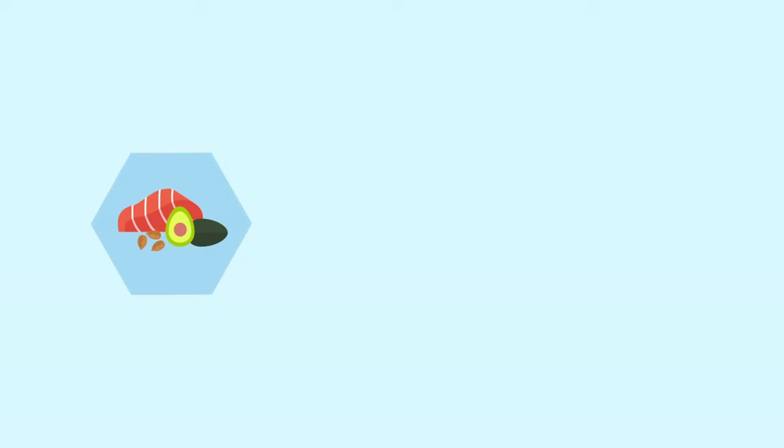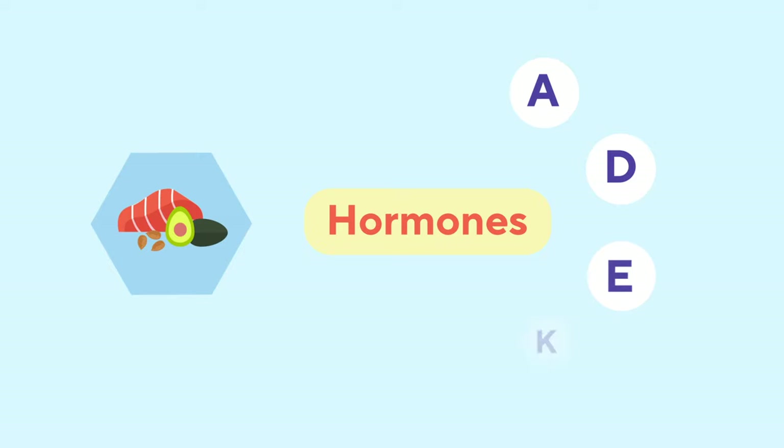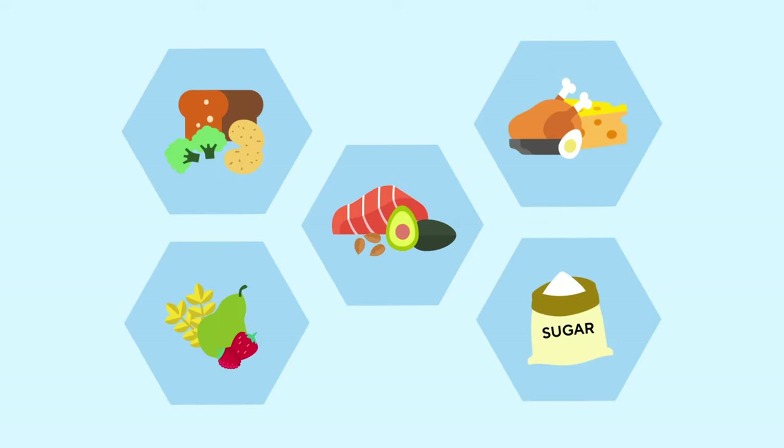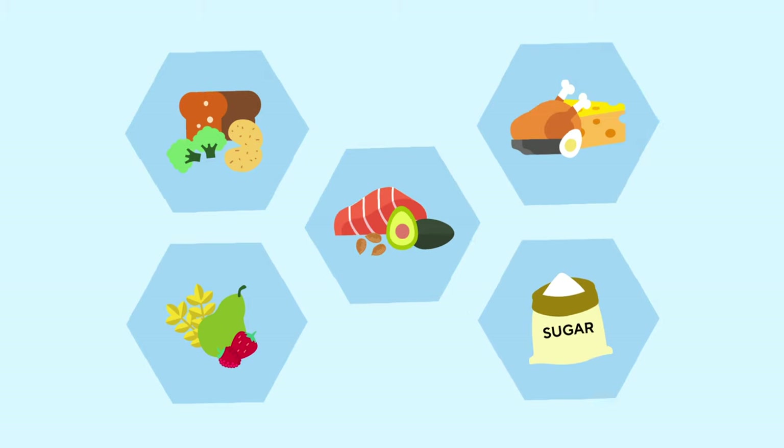Fat is also providing the body with energy, but is slower energy compared to carbs. Fat is also important for hormone functions and the fat-soluble vitamins A, D, E, and K. There are also fibers and sugar alcohols, but that's a bit advanced and we can ignore it for now.